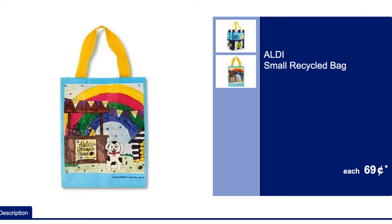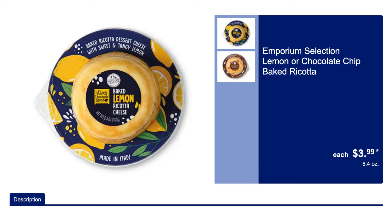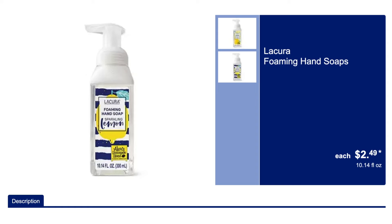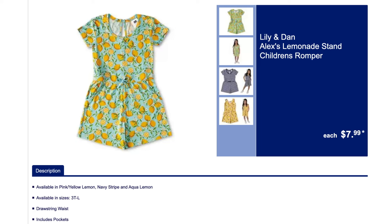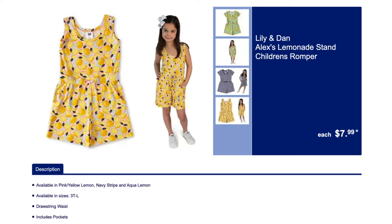Let's go ahead and get started. We got the small recycled bags — these are part of the Lemonade Collection — as well as the dinner plates and the lunch napkins. We have the ricotta cheese. Last year this was so delicious, and they have chocolate chip this year. Definitely try the lemon. The La Cora Foaming Hand Soaps come in two yummy lemon scents. We have Mommy and Me this week — the children's rompers in these adorable patterns, all part of the lemonade stand.